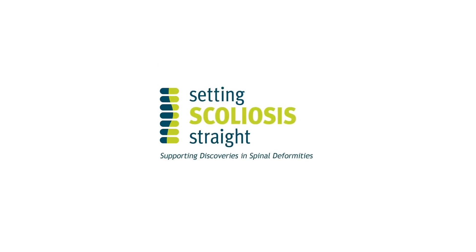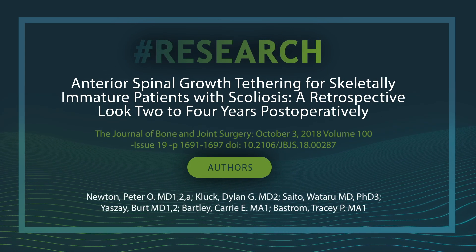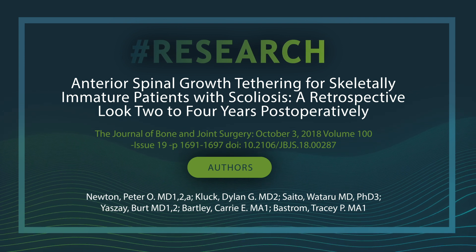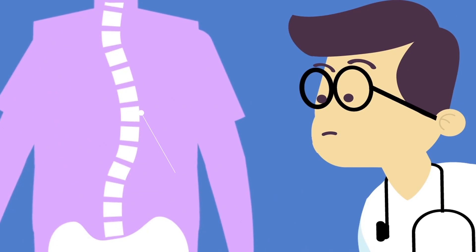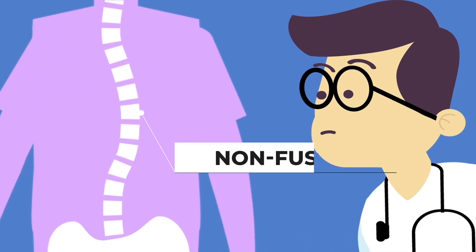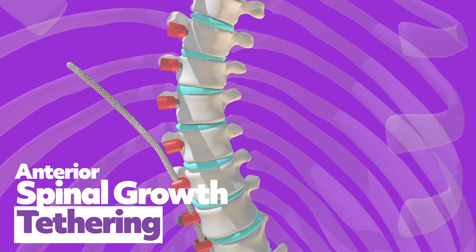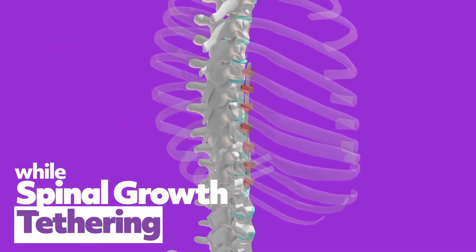Setting Scoliosis Straight is proud to share this summary of a HARMS Study Group members' peer-reviewed research publication entitled Anterior Spinal Growth Tethering for Skeletally Immature Patients with Scoliosis. There is great interest in finding definitive non-fusion methods to correct scoliosis in the growing patient. Anterior Spinal Growth Tethering has been shown to alter spinal growth with the potential to correct scoliosis while maintaining spine flexibility.